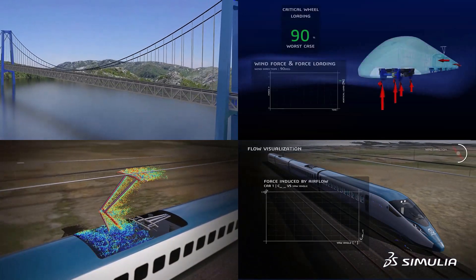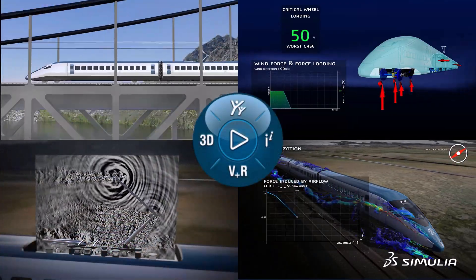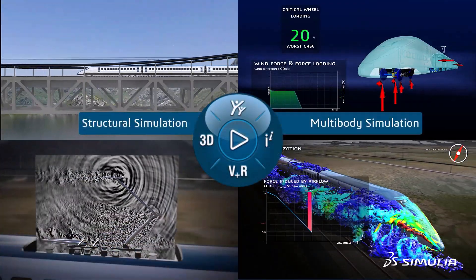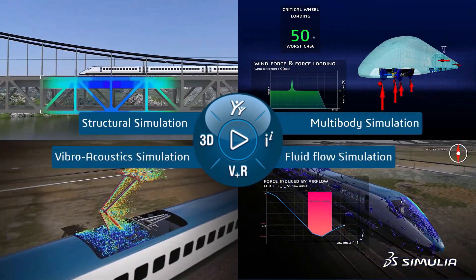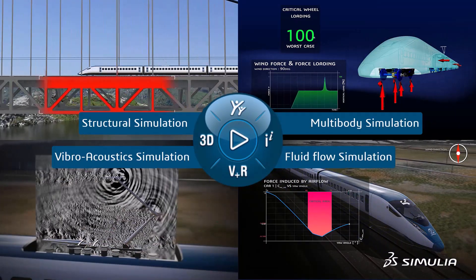Simulia's electromagnetic tools on the 3DEXPERIENCE platform connect to simulation tools for other disciplines, including structural, multibody, fluids, and vibroacoustics. They also interface with tools from other Dassault Systèmes brands such as SolidWorks and CATIA.